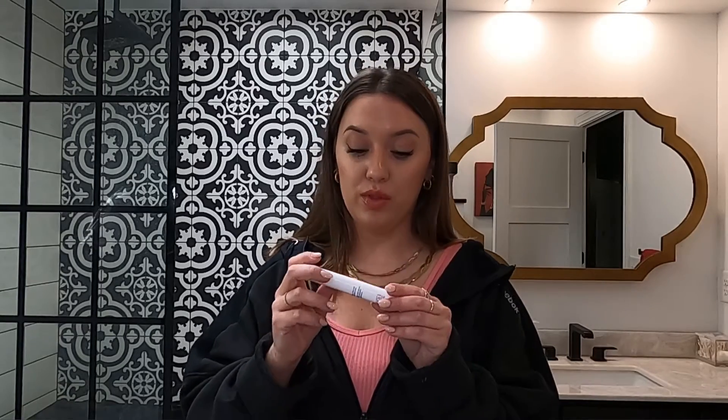To finish off the morning routine, the Tarte Shape Tape Eye Cream. If you've used the Tarte Shape Tape concealer, you know that stuff is like magic — well, the eye cream version is to die for. I literally love this eye cream. You apply it with this little applicator so you don't put your fingers into anything — I love that.